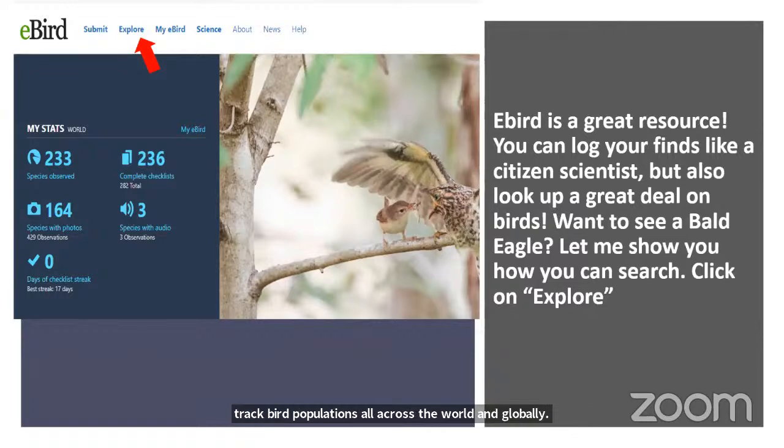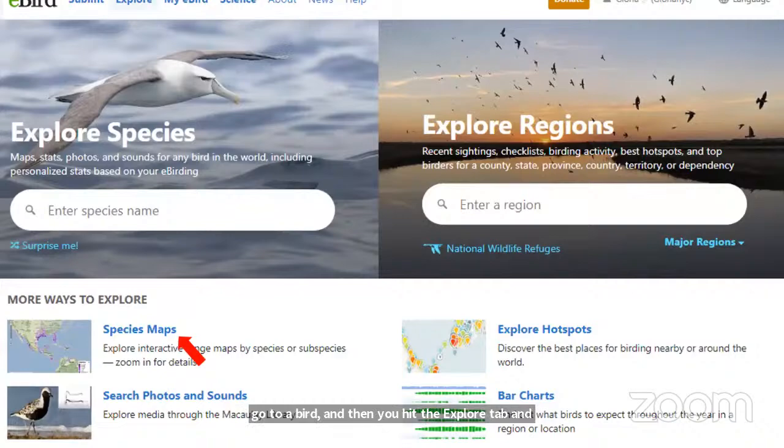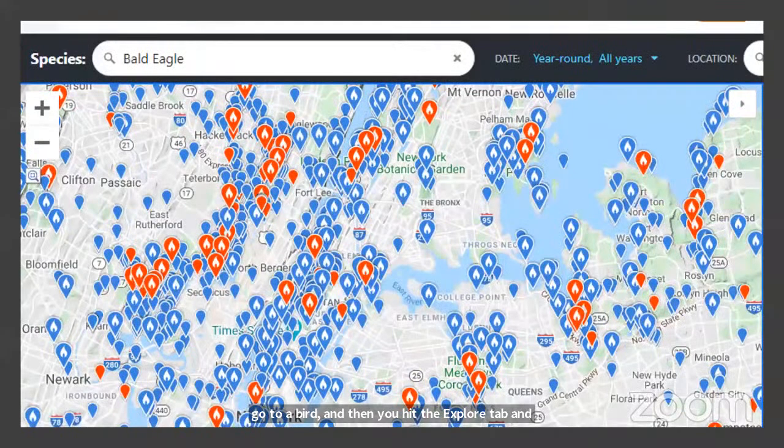eBird is used by ornithologists to track bird populations globally. I know a lot of people love to see bald eagles — they're huge and majestic. Go to eBird, hit the explore tab, click on species map, and all those red points are birding locations where a bald eagle has been seen just this year, and we're only in March. Blue locations show where one has been seen historically.